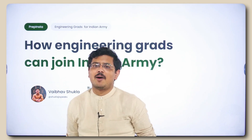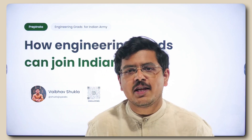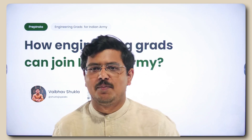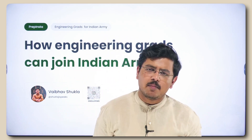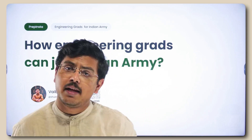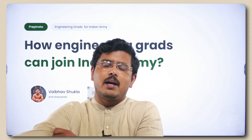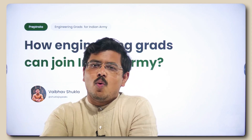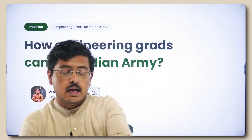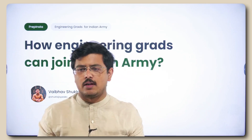Hi Engineering Janata, I'm Vaibhav Shukla and today we'll be understanding how engineering graduates can join Indian Army. A lot of people dream about this — students, people preparing for placements, people who are in final year — they dream about joining Indian Army and a lot of them never know exactly what the procedure is, how they can join as an officer.